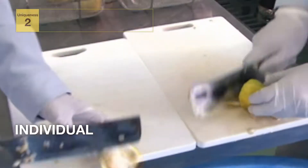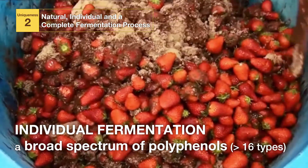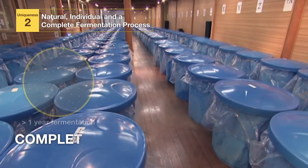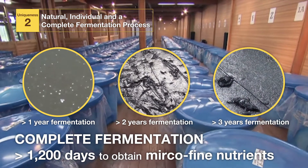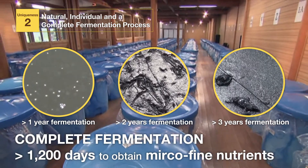Feature 2: Xenogy's fermentation process begins with individual fermentation of each ingredient to achieve a broad spectrum of polyphenols. Next, individually fermented ingredients are combined to achieve complete fermentation for over 1,200 days to obtain micro-fine nutrients.